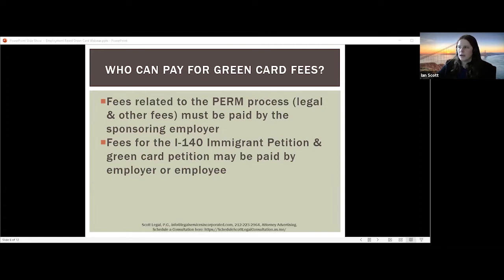People often ask, if I leave my employer while the green card process is pending, can they require me to repay the fees? The employer is required to pay the PERM fees and cannot require you to repay those fees. However, for the I-140, the I-485 fees, or if the company paid any dependent fees, it is not required that the employer pay those. So if they did pay for them, there may have been some agreement between you that requires repayment depending on what was agreed with your employer.